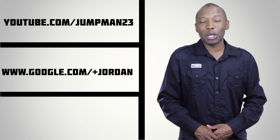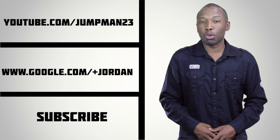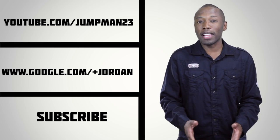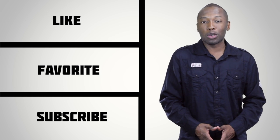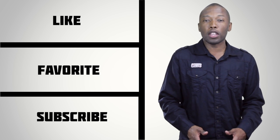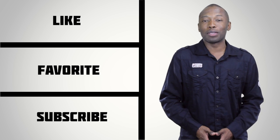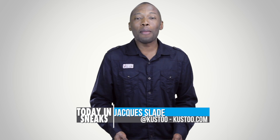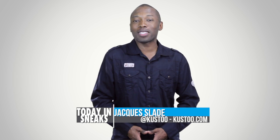That is going to do it for the show today. I want to thank you all for watching. But before I go, I want to send a big thank you to Jordan Brand for allowing me to host the Google Plus chat with Blake Griffin — had a really great time. Make sure you guys check it out over on the Jumpman YouTube page, as well as their Google Plus page. If you haven't already, make sure you like, favorite, and subscribe so you know whenever something new is hitting this channel. Click the link down in the description — it'll give you the full stories of everything I talked about today. I am your host, Jacques Slade. Click in here somewhere for something random, and I will see you soon. Peace.